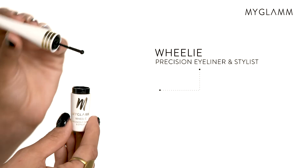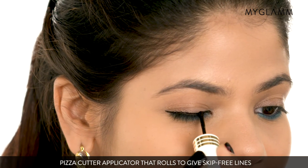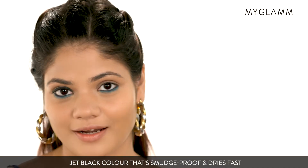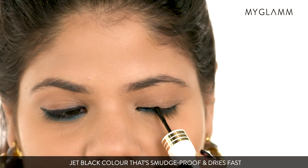Next I'm going to try MyGlam's Willi eyeliner. I really like the way it glides so smoothly because of the wheel, and the color is really jet black.